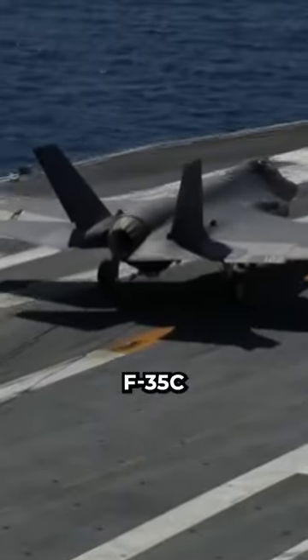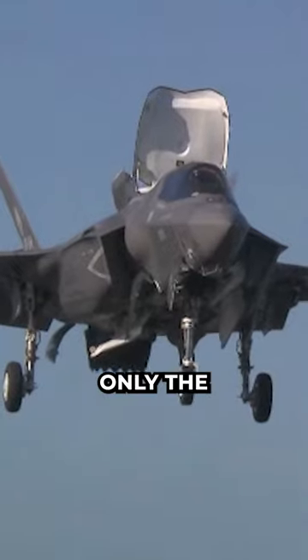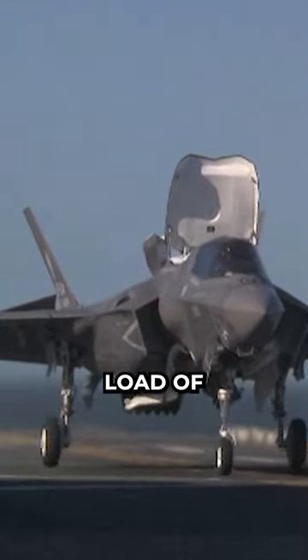The front nose assembly on the F-35C is not only a double-wheel setup, but the assembly has to be able to pull and withstand the full weight of the jet, since it is only the front wheel assembly that takes the whole load of the fighter.